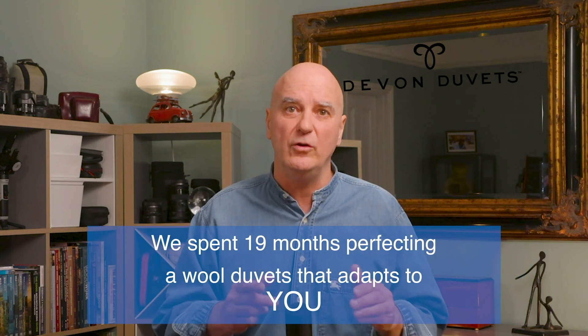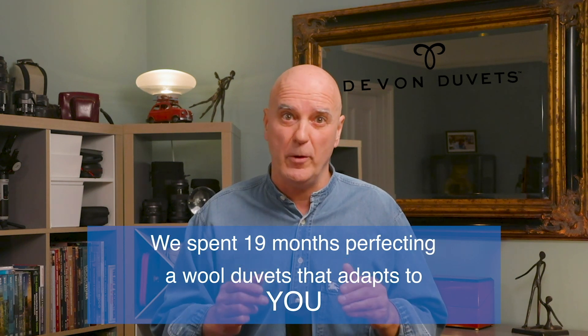Stick with me, because I'm about to reveal what TOC ratings don't tell you, and why we spent 19 months perfecting a duvet that adapts to you. If you care about our planet and aspire to live more sustainably, while also seeking the secret to a truly great night's sleep, this is the channel for you.